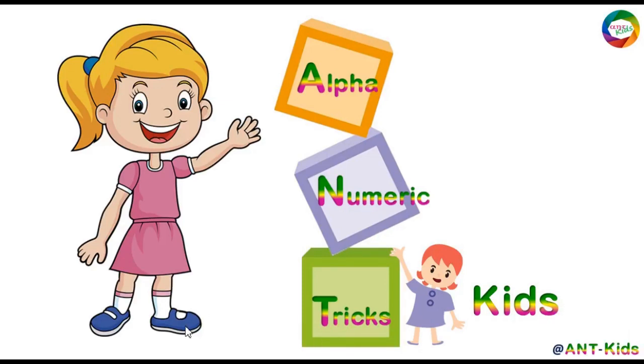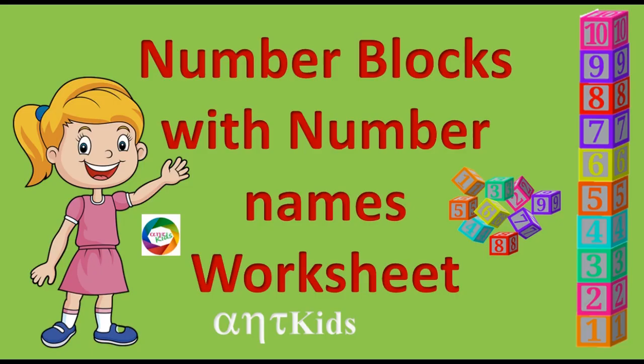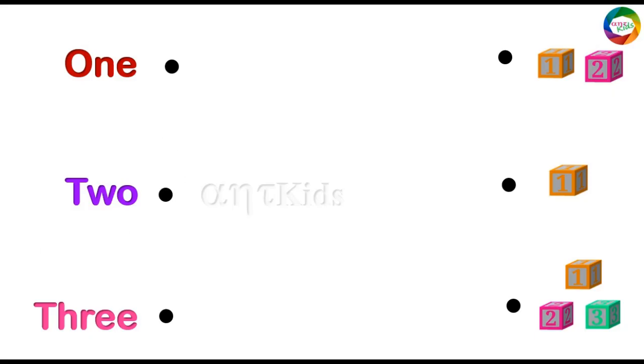Hello children, welcome to Alphanumeric Tricks Kids. Now we will do number blocks with number names worksheet. Let's start.